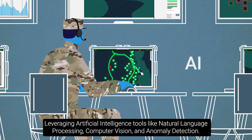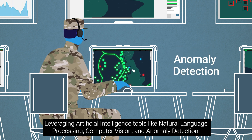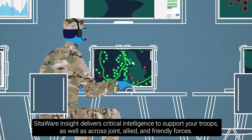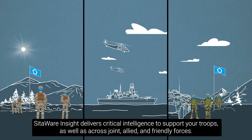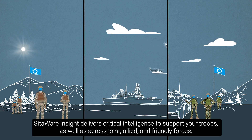Leveraging artificial intelligence tools like natural language processing, computer vision, and anomaly detection, SIDAware Insight rapidly uncovers and delivers critical intelligence to support your troops, as well as across joint, allied, and friendly forces.